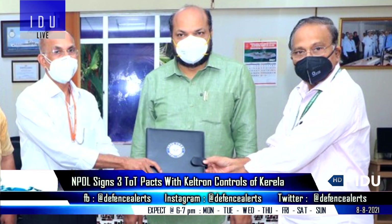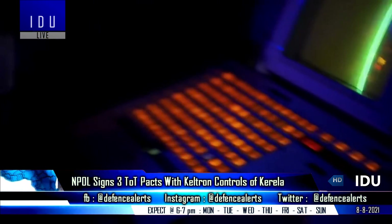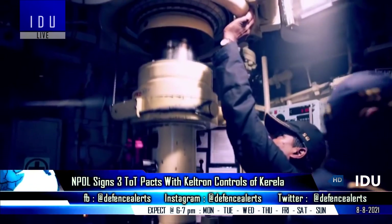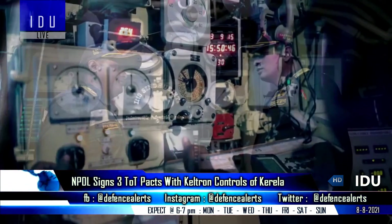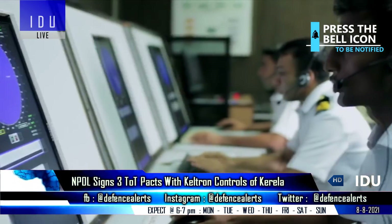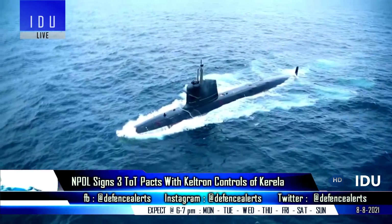DRDO's Naval Physical and Oceanographic Laboratory has signed three licensing agreements for transfer of technology with the public sector undertaking Keltrin Controls, to manufacture and deliver the USHA simulator used for training naval personnel in submarine sonar suite operation and maintenance, the Triton underwater communication system for ships and submarines, and the advanced indigenous distress sonar system for submarines.